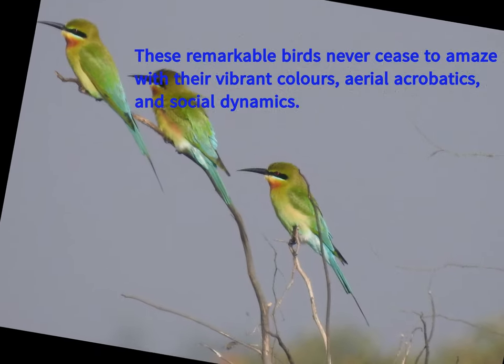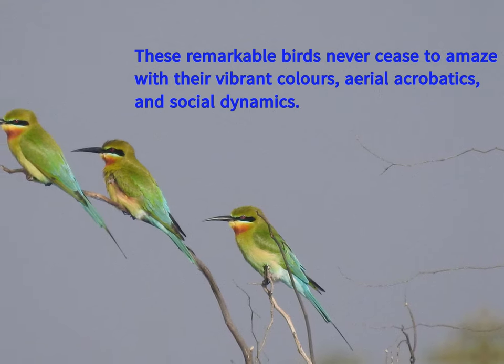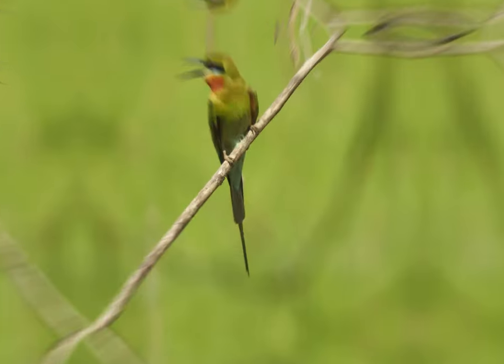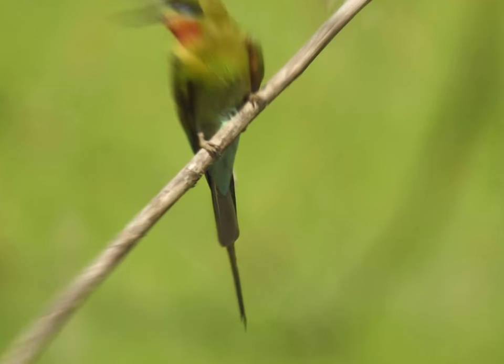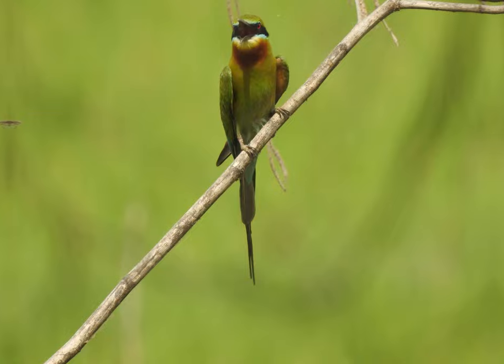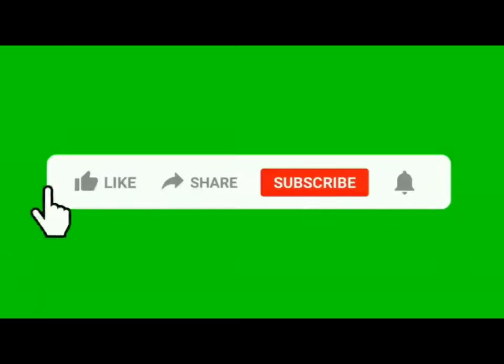The blue-tailed bee-eater is often confused with the blue-cheeked bee-eater, Merops persicus. To tell them apart: the blue-tailed has a blue rump and tail instead of green and black, the undertail feathers are bluish, the blue-cheek patch is smaller, and the chestnut throat covers a larger area.